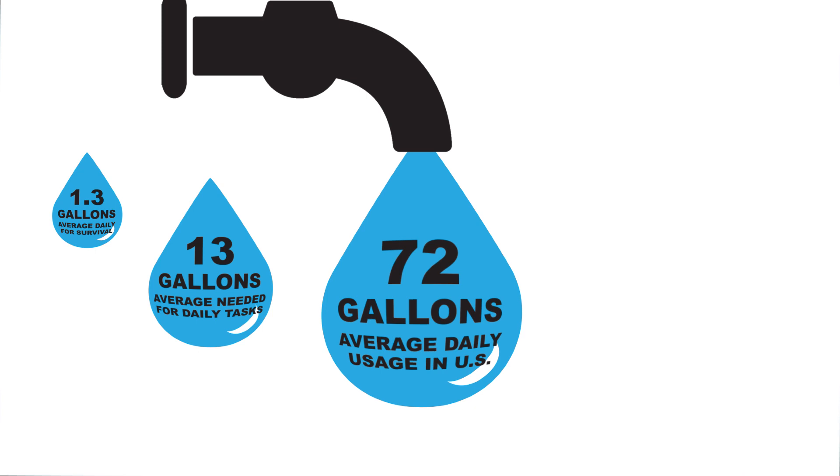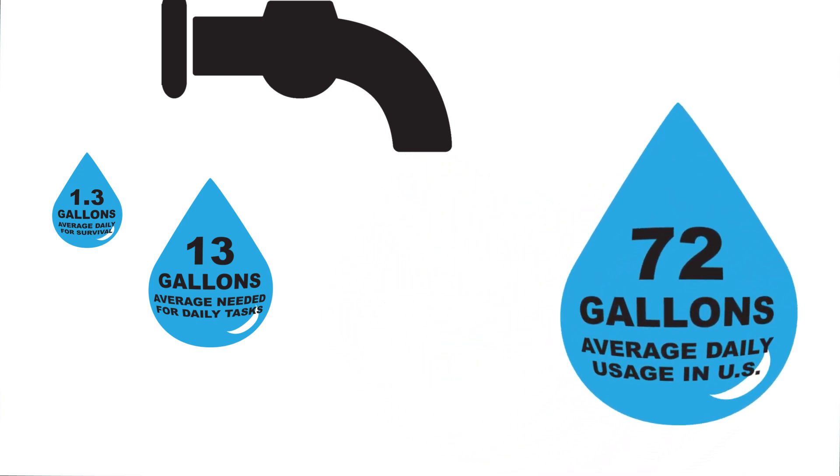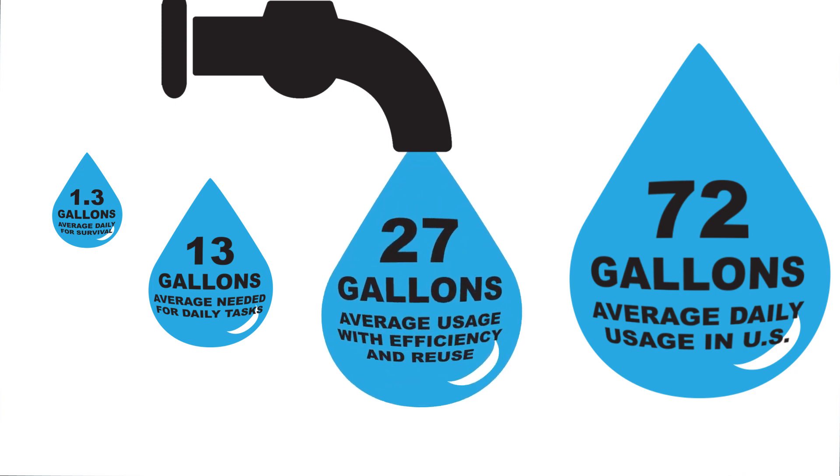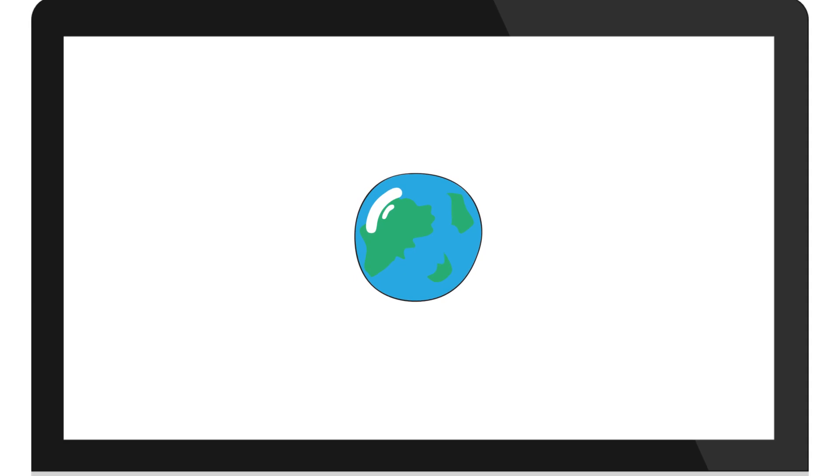But in some European cities, where efficient water design solutions are implemented, the average person uses just 27 gallons of water for similar tasks, contributing to the reduction of wastewater flows and the creation of a cleaner, higher quality environment for everyone.